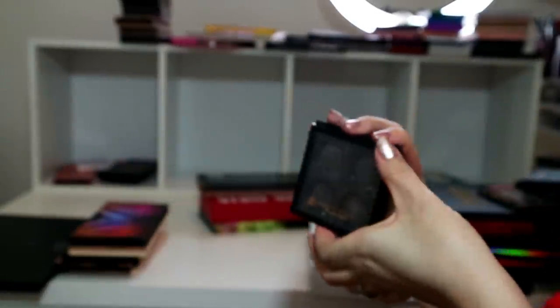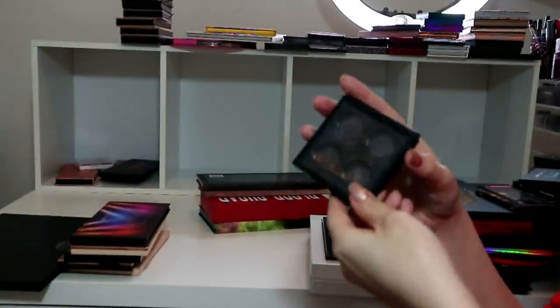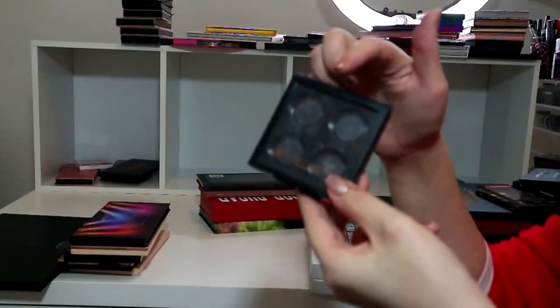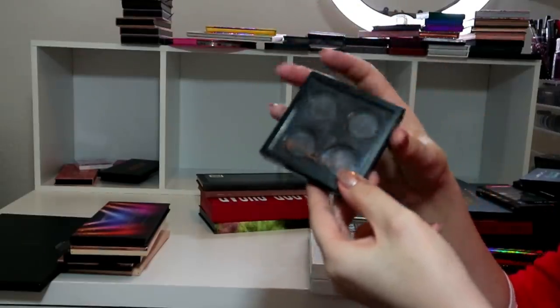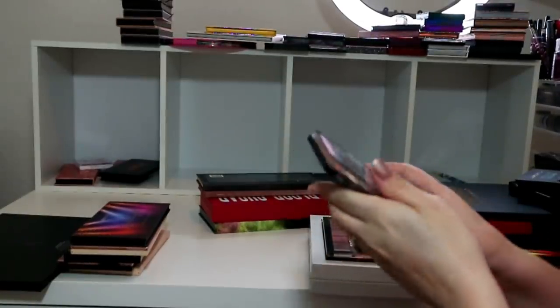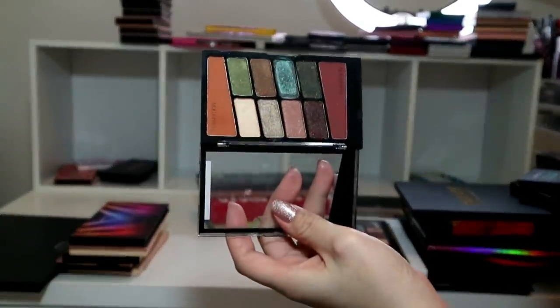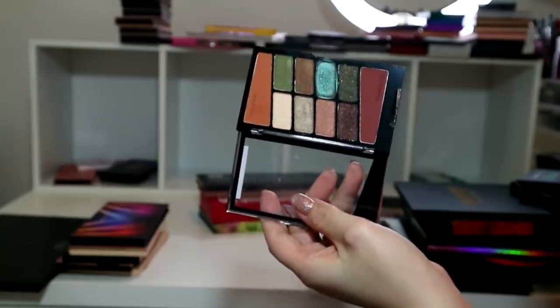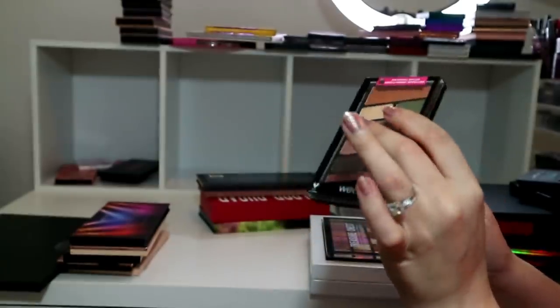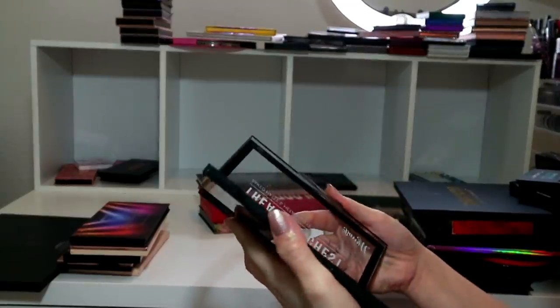Another handy empty palette for ABH shadows - I'll keep that because it's handy for traveling or overnight hotel stays, I'll just pop in like three transition shades and a nice shimmery color. Wet n Wild Comfort Zone palette - I'm going to keep it. I actually haven't done a full tutorial with this palette but it's really nice. I did a sponsored video for them on my Instagram and used this for all my transition shades.